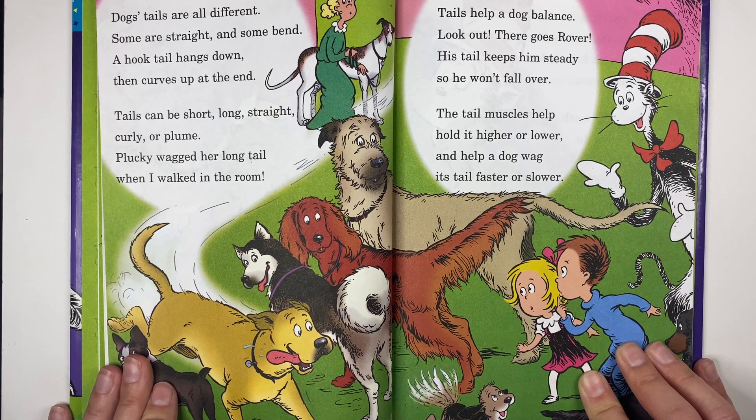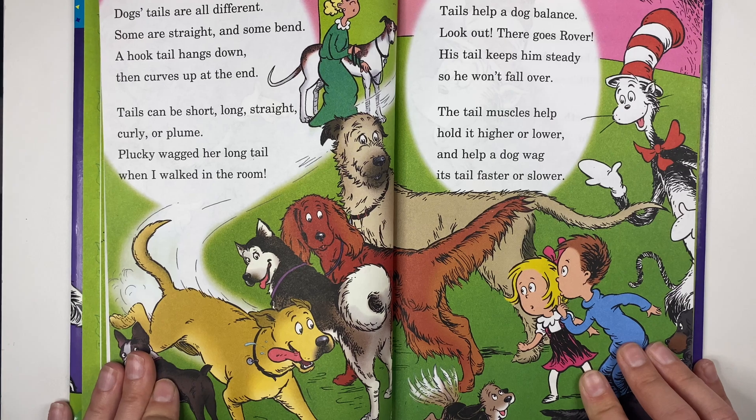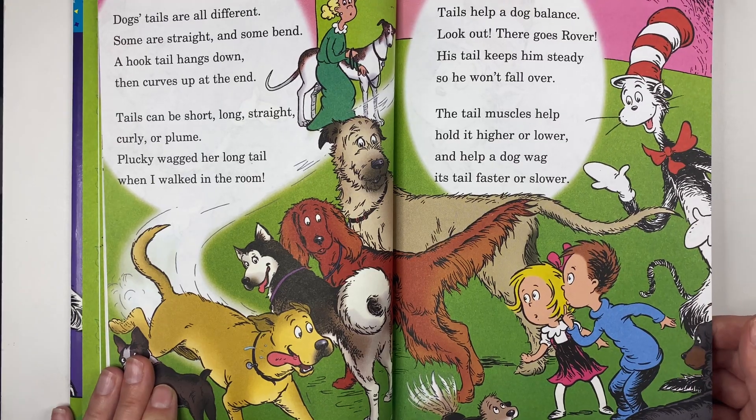Tails help a dog balance. Look out, there goes Rover — his tail keeps him steady so he won't fall over. The tail muscles help hold it higher or lower and help a dog wag its tail faster or slower. Look at all those different dogs!